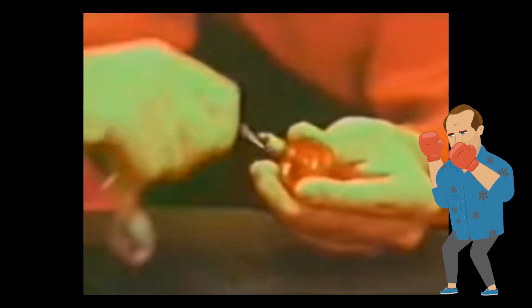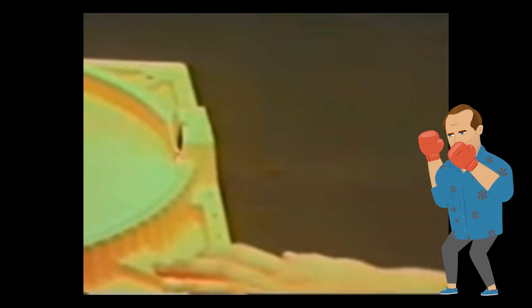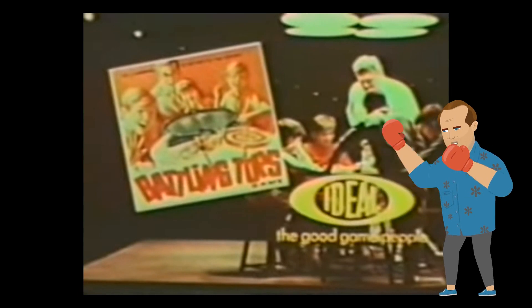No game inspired more creative and vicious smack talk than Battling Tops. Wind up your top, pull the string, and run that mouth. Despite being a game requiring little to no skill, every win resulted in a Trump-level explosion of bragging and degradation for the fallen. Just like real life.